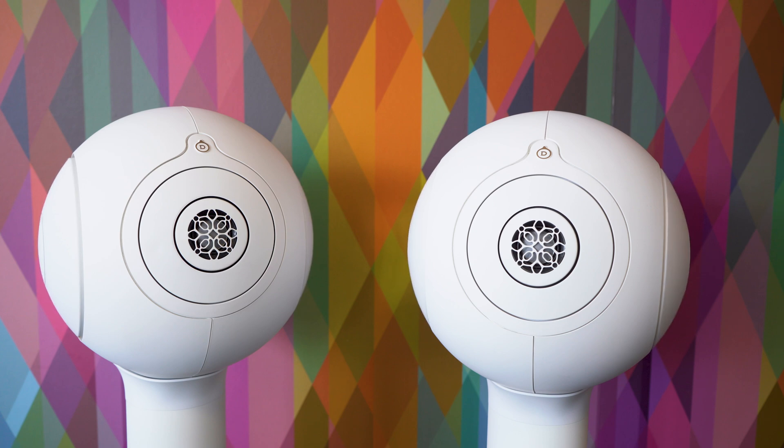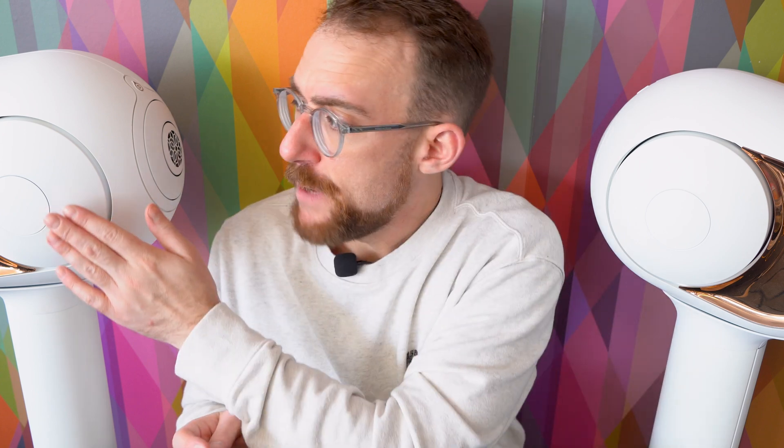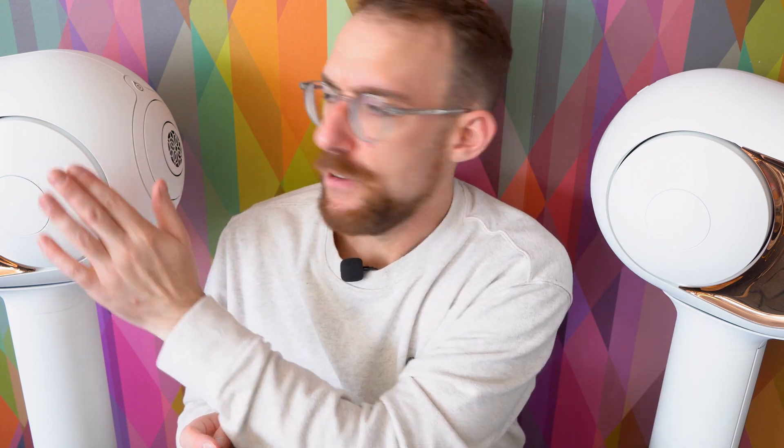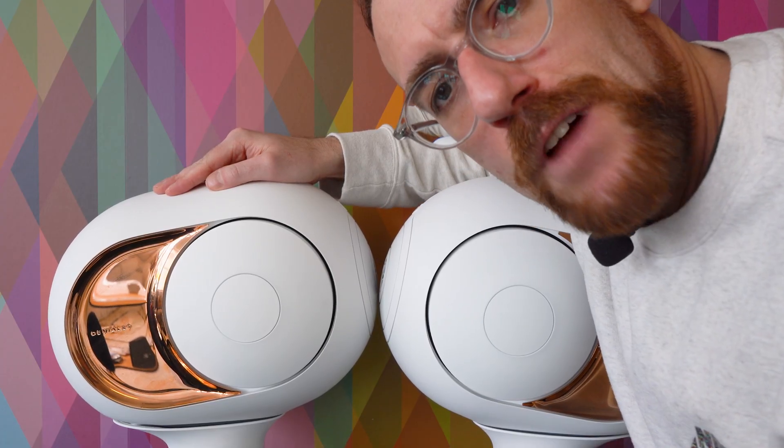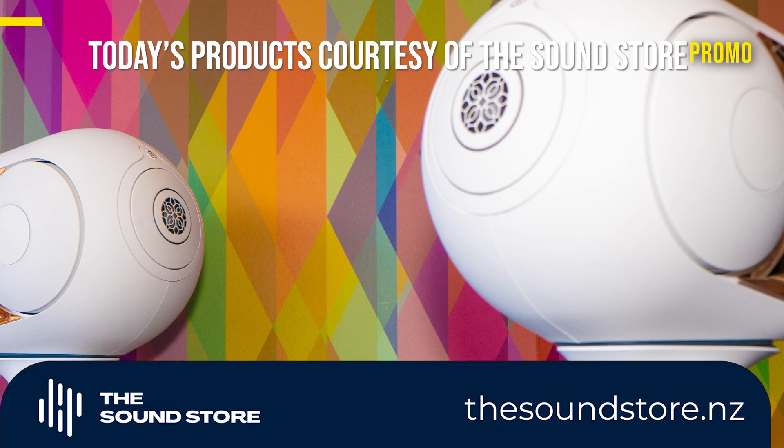This feature allows the Phantom One to produce deep, resonant bass without any distortion. It creates a sense of physicality in the music, making the bass feel as though it's coming from within the room itself. It's actually this part of the speaker here — and it sounds a little bit like a drum. There are two of these per speaker, and watching these Devialet drivers dance around is rather entertaining.